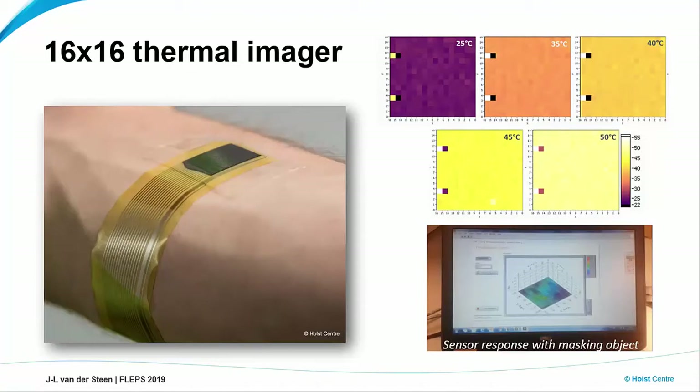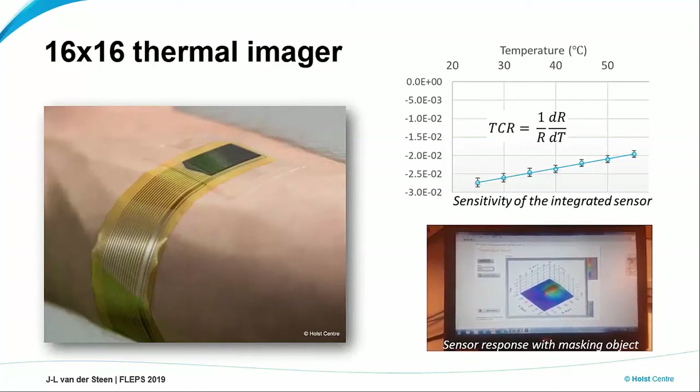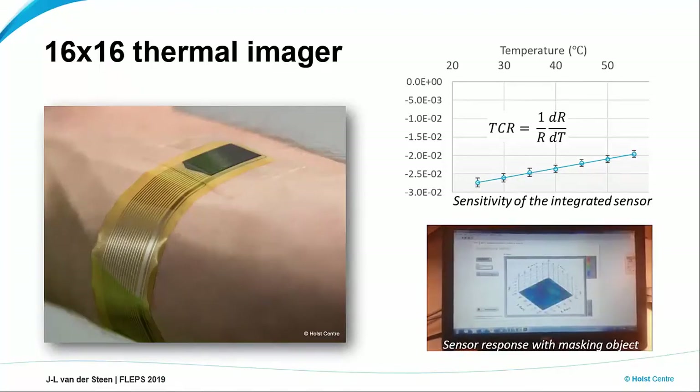We used that to make an application prototype of a 16 by 16 — so pretty small but still a thermal imager. We had a look at the static properties, the static uniformity for example. We got pretty good results. And indeed, if you expose the sensor to a local heat source, you can see that you get a thermal distribution.